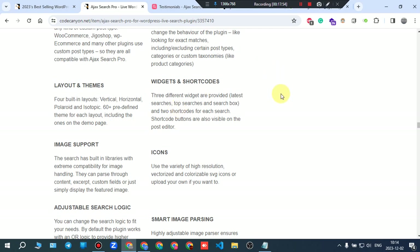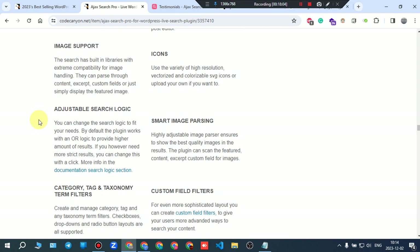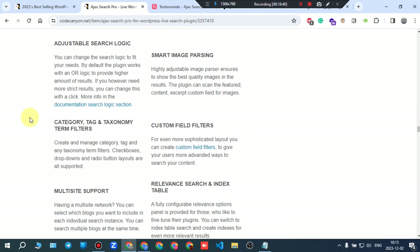Two shortcodes are available for each search, with shortcode buttons visible on the post editor. The search has built-in libraries with extreme compatibility for image handling — it can parse content, excerpt, custom fields, or simply display the featured image. A variety of high-resolution vectorized colorized SVG icons are available, or you can upload your own.